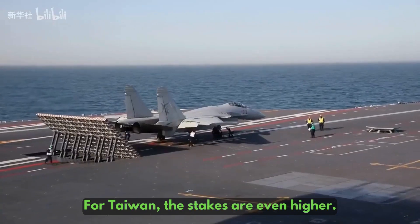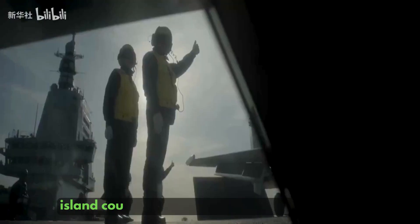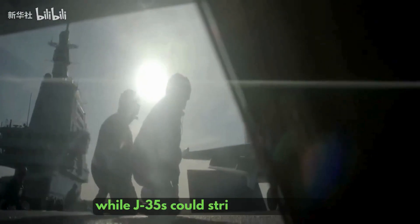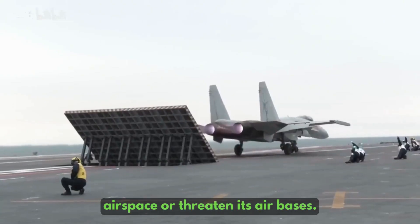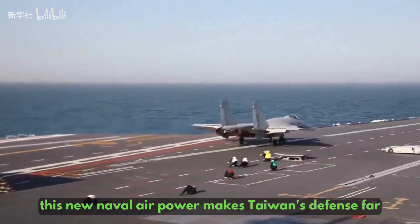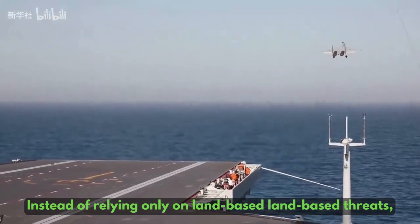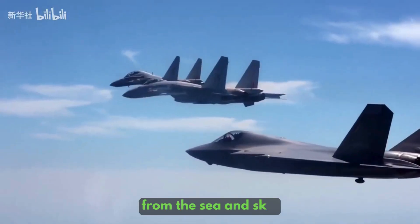For Taiwan, the stakes are even higher. A Fujian-led task force operating east of the island could extend radar coverage far beyond Taiwan's shores, while J-35s could strike deep into its airspace or threaten its air bases. Combined with China's land-based missiles, submarines, and drones, this new naval air power makes Taiwan's defense far more complex. Instead of relying only on land-based threats, Taipei now faces the possibility of encirclement from the sea and sky.